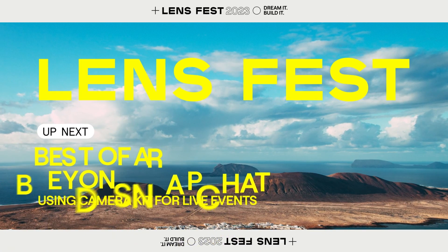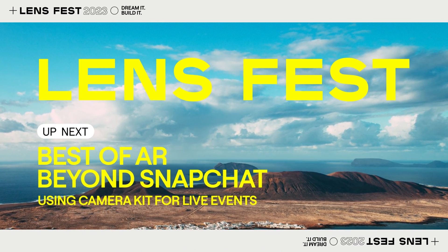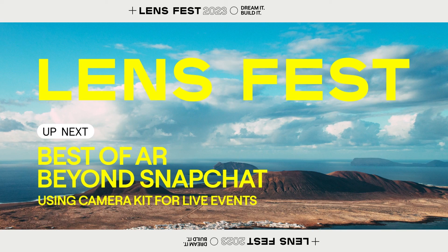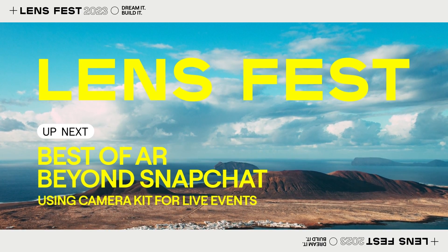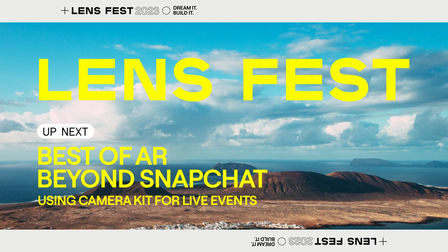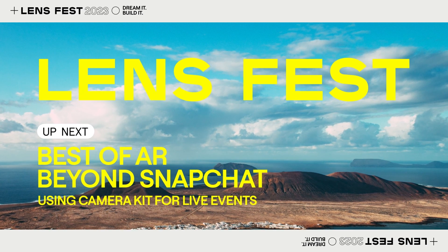We are incredibly excited about the value of AR and the new experiences it will unlock on and off Snapchat to improve businesses across industries and verticals, while redefining how consumers around the world experience their environment, learn, and explore. If you're interested in learning more or building with CameraKit, apply for access today. We'll see you next time.